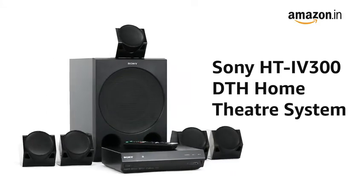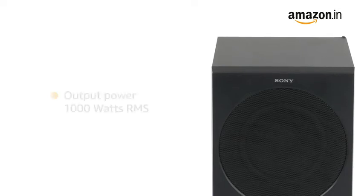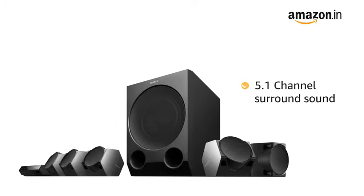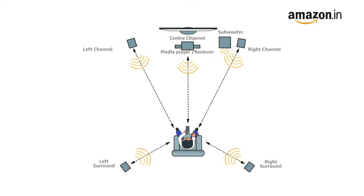Presenting the Sony DTH Home Theater System. This Home Theater comes with 1000W RMS output power. The powerful 1000W output and 5.1 channel surround sound will turn your home into your personal theater.